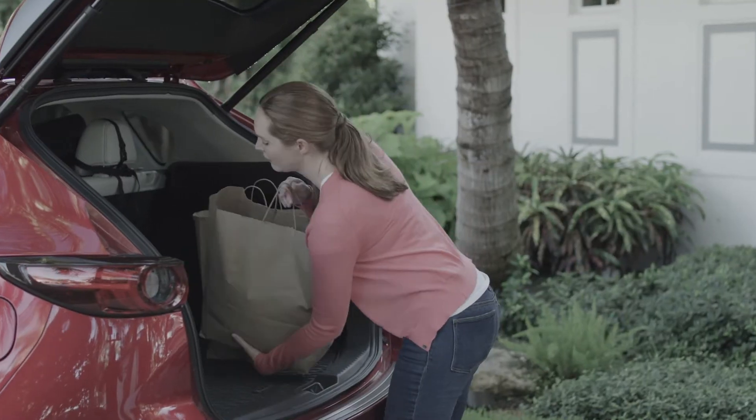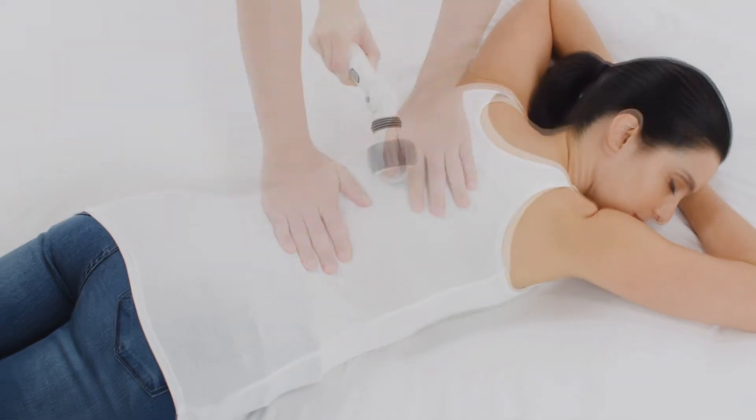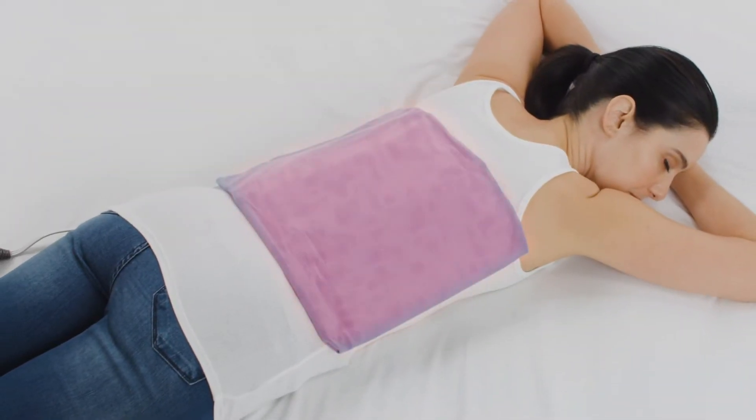Every day, stress leaves your body in an achy mess. What if you could combine soothing pressure, vibrating massage, and heat therapy?